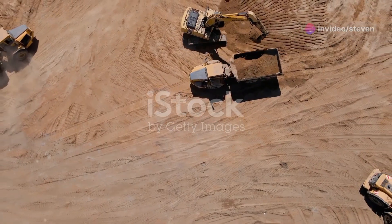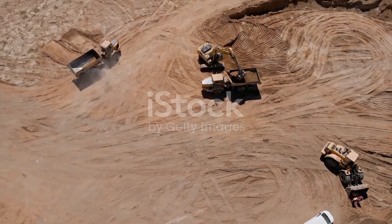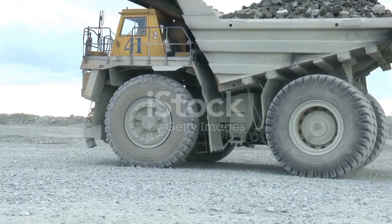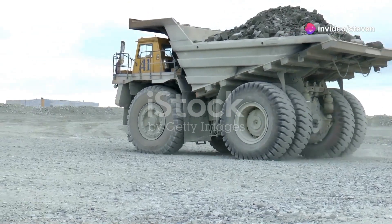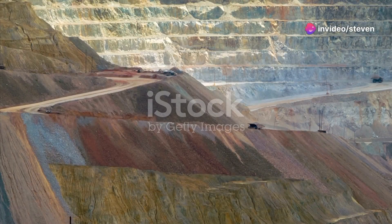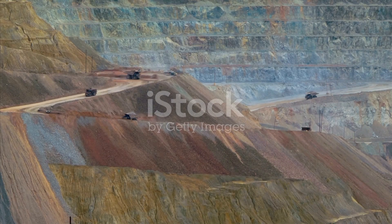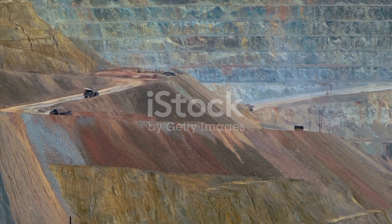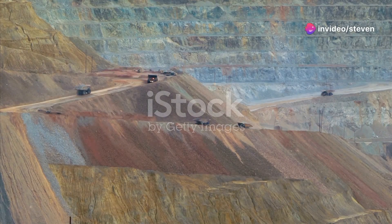There are various types of modern dump trucks, each designed for specific tasks. Articulated dump trucks are known for their flexibility and manoeuvrability, making them ideal for rough terrains and tight spaces. Rigid dump trucks, on the other hand, are built for heavy-duty tasks in large mining operations and construction sites, offering higher payload capacities and perfect for long hauls.